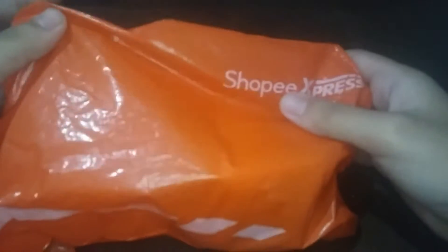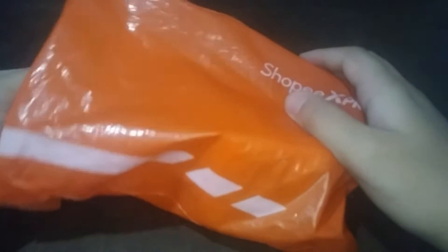Today we're gonna unbox a package from Shopee. The second package I've got today — the first one was from Lazada, just like 5 hours ago.